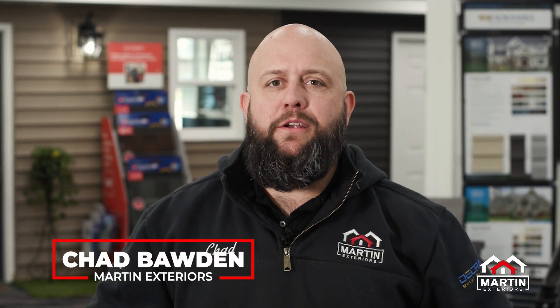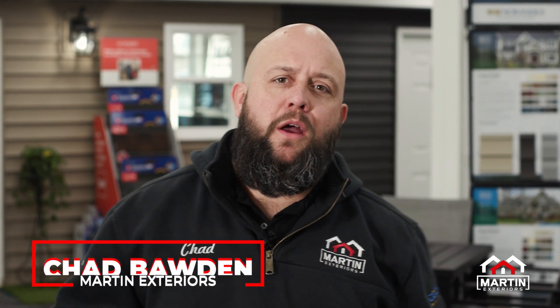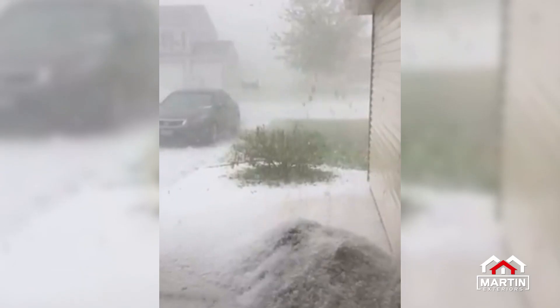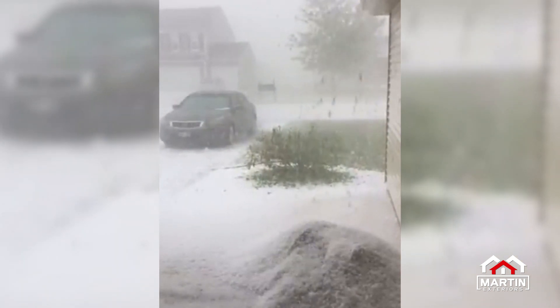What's up guys, it's Chad Bowden with Martin Exteriors. I want to give you a few hints and tips on how to be prepared for the upcoming weather. We've had a few warnings for some severe weather, and this season is very well known for having severe weather, hail, high winds, things like that. So I'm going to give you a few hints on how you and your home can be prepared if and when the storms do hit.